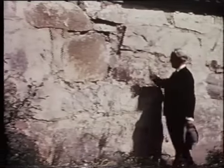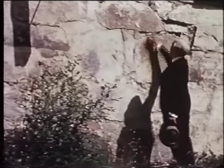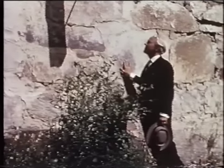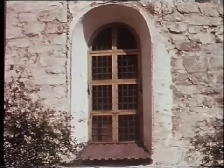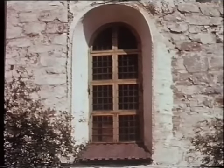Innanför 1700-talsskalet är det här en medeltidskyrka från början av 1200-talet — en av Norrlands äldsta. Den tiden får man känna med i de grova stenblocken innanför den nu flagnade 1700-talsfärgen. Samtidigt med att yttermurarna putsades bröt man också upp stora fönster istället för de små smala medeltidsgluggarna. Och låt oss nu se vad kyrkan rymmer idag.